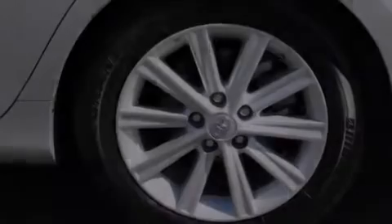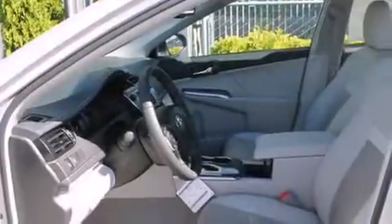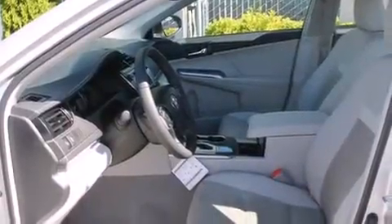Its top features include keyless ignition, a sunroof, heated seats, satellite radio, alloy wheels, and traction control and stability control systems.